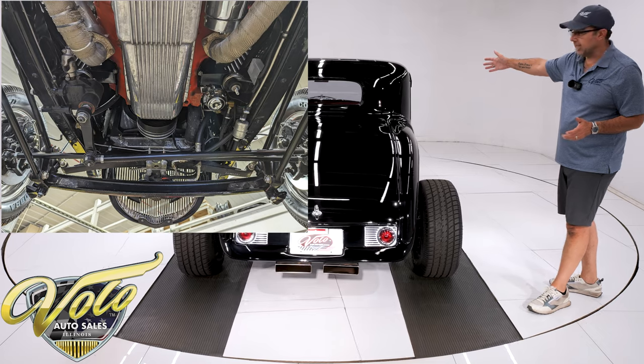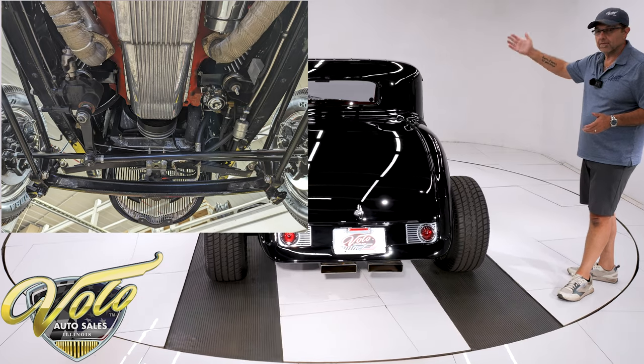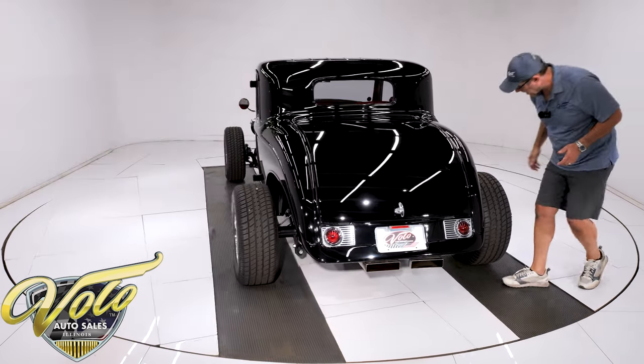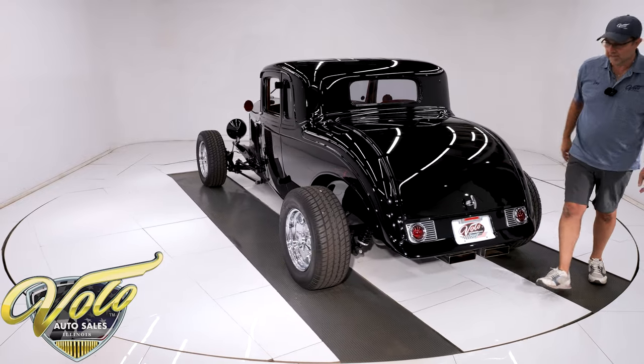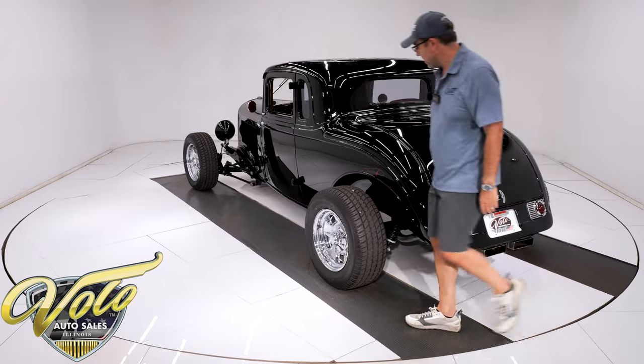The brake system was completely new when they built the car. It does have disc in front, drum in back, with stainless steel hydraulic hoses going to the brakes.